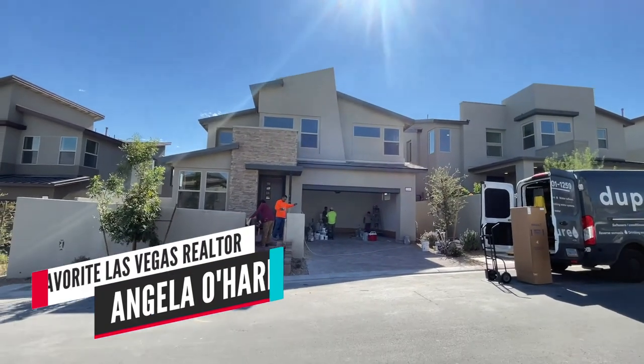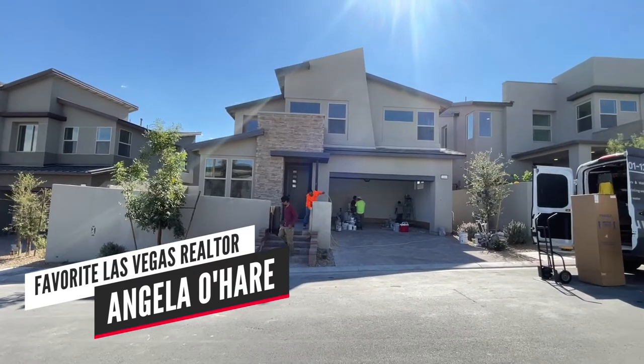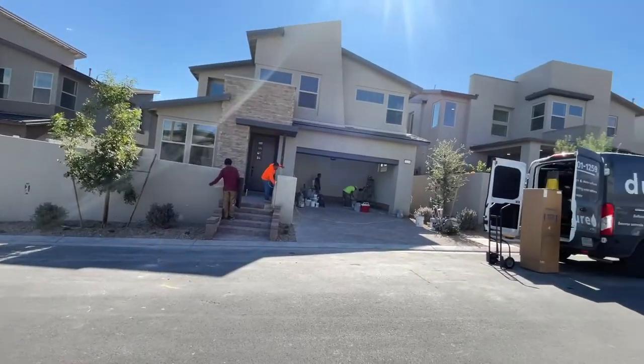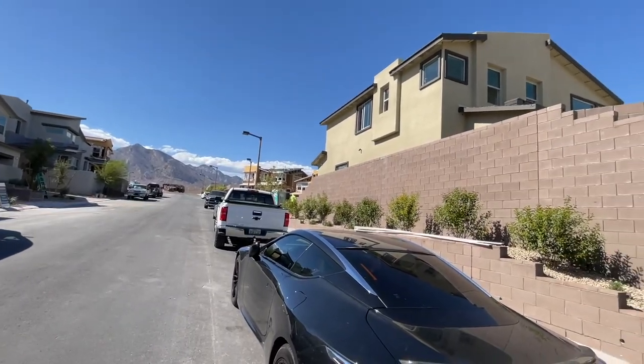Hey everyone, Angela O'Hare here, your favorite Las Vegas Realtor. I'm doing a final walkthrough of my client's new home over here in Arroyo's Edge by TriPoint Homes, which is a new construction community here in Summerlin, part of the Red Point Village.